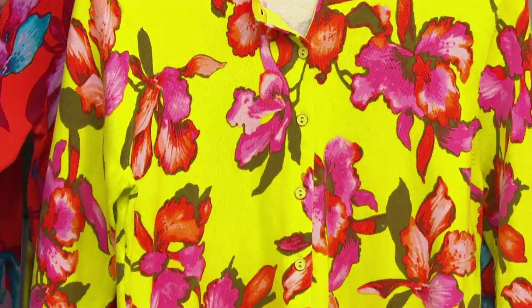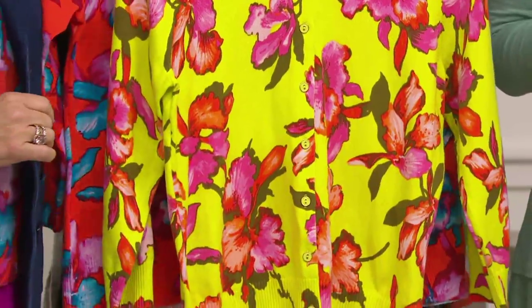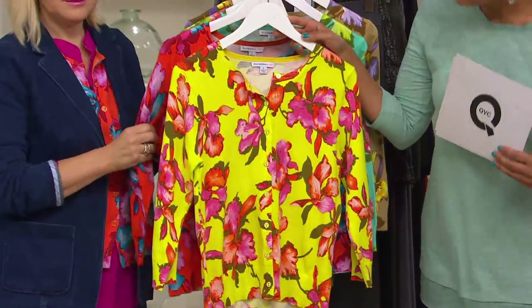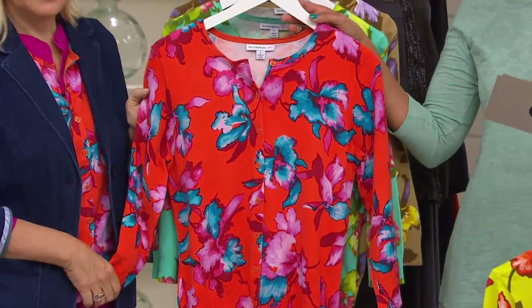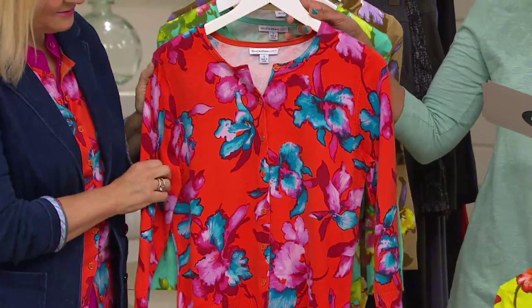So if you're watching earlier and Deanna had the cardigan over the dress and you were wondering, here you go. This is your electric yellow — extra extra small through 3X. It is just beautiful. And here's your paprika, and that's the color that you're wearing, Jackie. Extra extra small through 3X. I love this one. Look at the pinks and the reds and the blues.